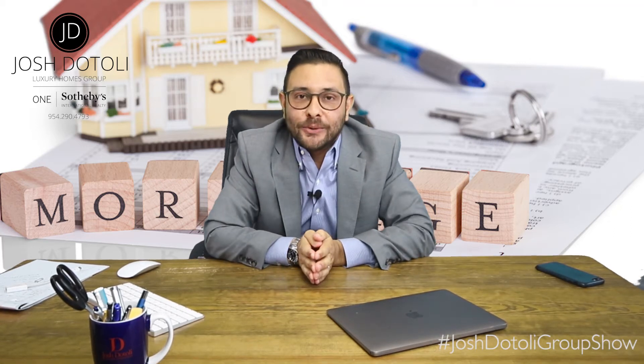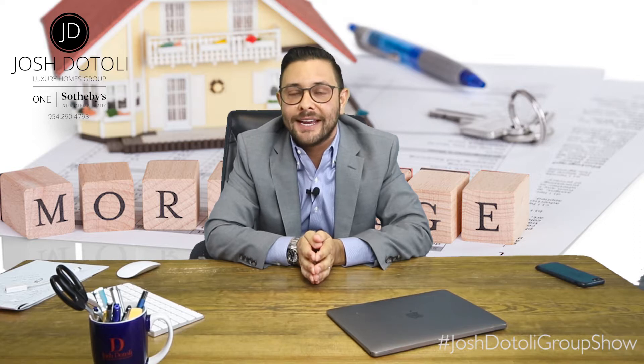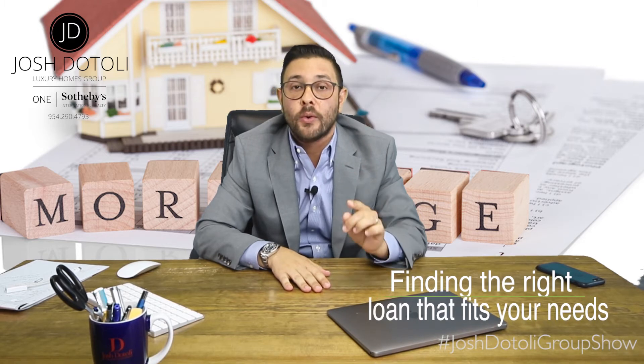Welcome back to the Josh Dotole Group Show, where I share expert advice on all things real estate. Today in episode 4, I'm talking to you about how to find the right loan product that fits your needs.